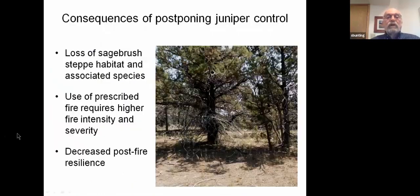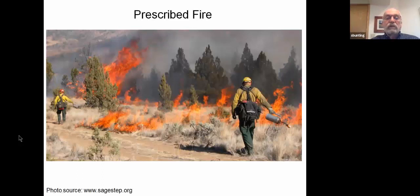We also have to think about the consequences of not doing juniper control. One is the loss of sagebrush steppe habitat and all the associated species — illustrated well with birds but equally applicable to vascular plants or others. Another issue is that as the woodland becomes more developed, it requires a higher fire intensity and consequently greater fire severity to control those juniper. And finally, because of the higher fire intensity, fire severity, and loss of understory species, we have a decrease in the post-fire resilience of these treated areas. Despite this, fire remains a viable alternative for treatment and control of western juniper in many areas.